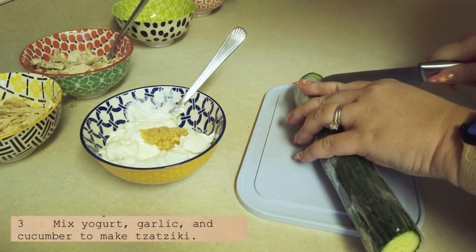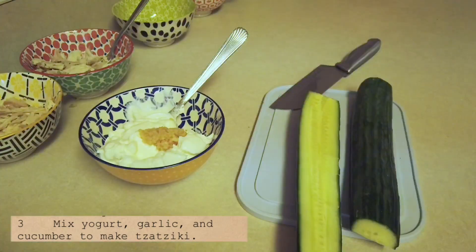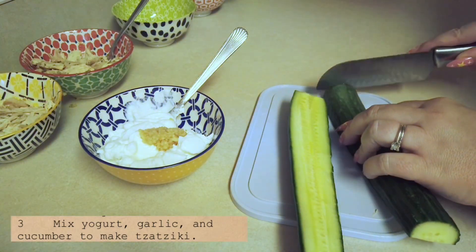I don't barely ever cook Greek food, so this wouldn't be something I'd think to prepare. Have you tried making Greek food at home? Do you have a go-to recipe? Let me know.